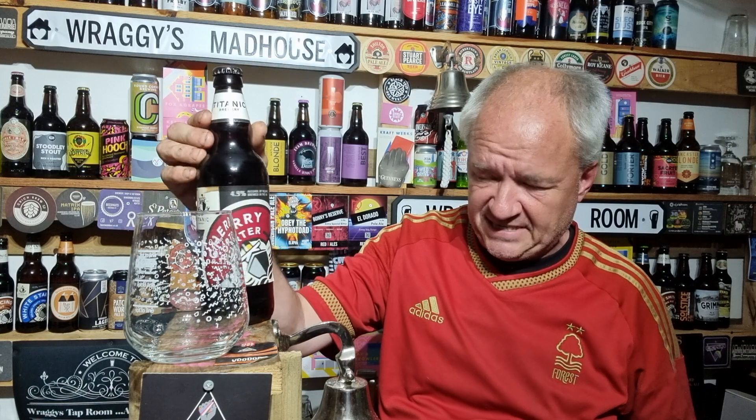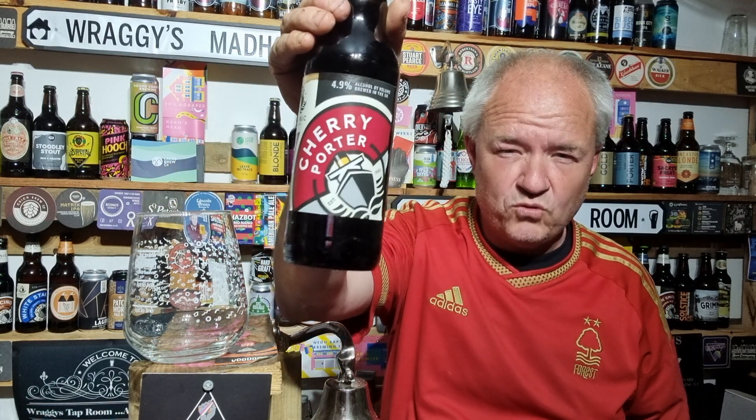Hello and welcome to another Raggy's Beer Review. We're going back over to Titanic Brewery today for their Cherry Porter. I first had this a year or so ago and I've got to be honest, I wasn't overly amused or impressed by it — but we'll give it another go. Maybe it was my taste buds at the time.